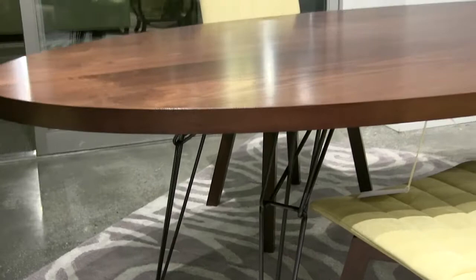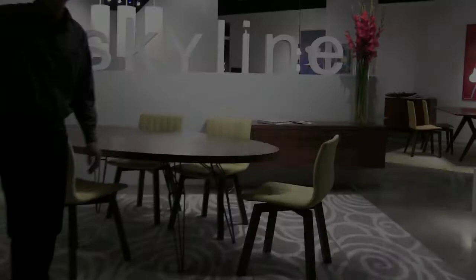Thanks for taking the video tour of Saloon's High Point showroom. We hope you can make it to our next market in October. Ask anyone who's come to visit us — this furniture really needs to be seen in person.